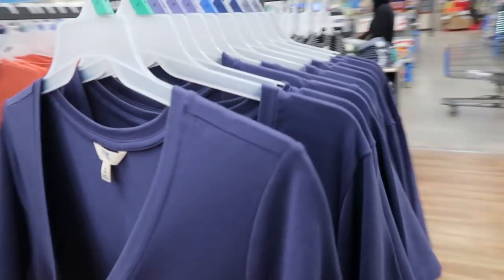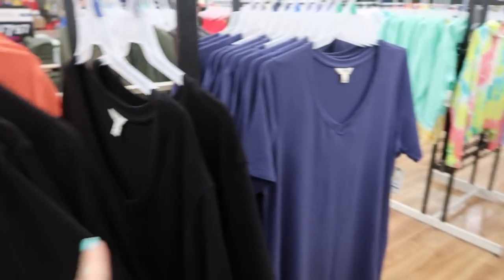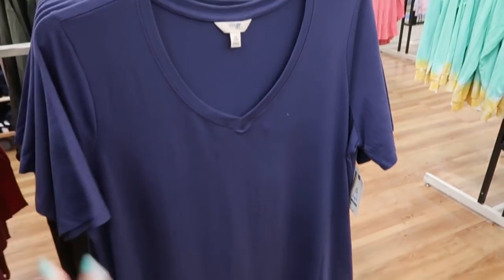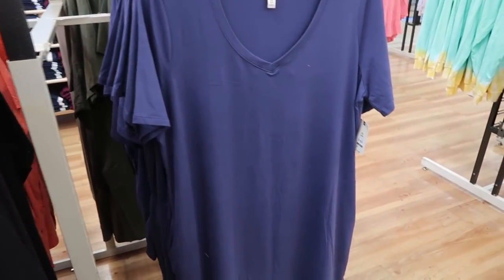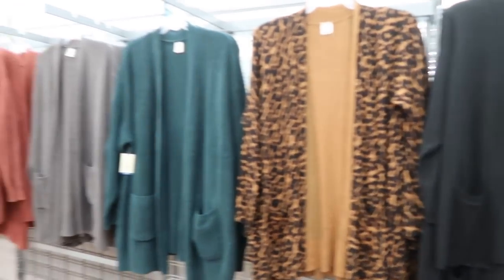They come in orange, olive green, black and white stripes, a pretty blue, and black. The blue and the black both have V-necks. These are perfect for now with cardigans and boots, and then later on for spring and summer with just sandals.